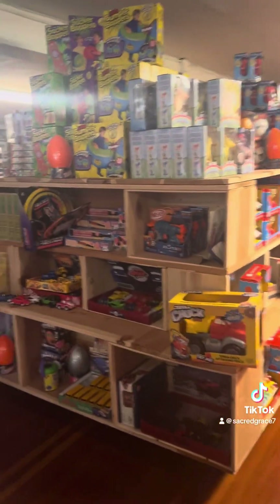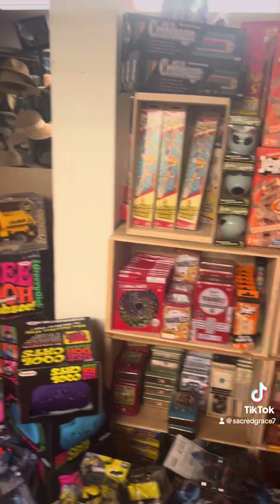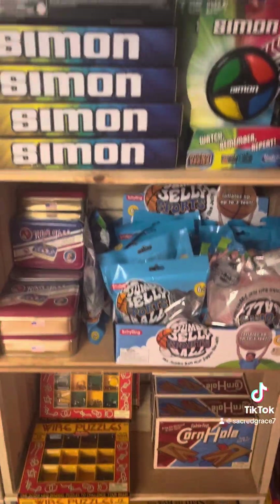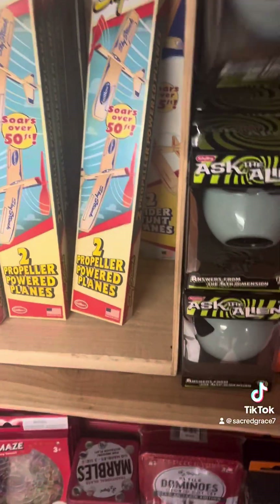More awesome toys — not just junkie toys, but good toys with vintage names and amazing stuff to make one expand their mind. Ask the alien — let's see what it says.